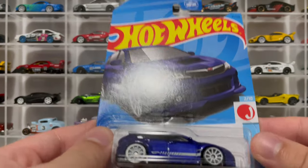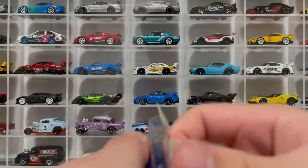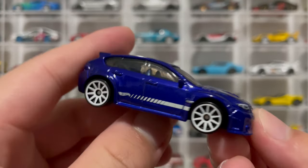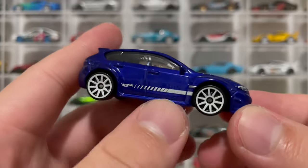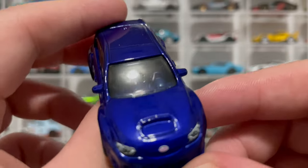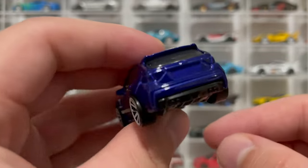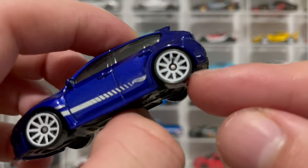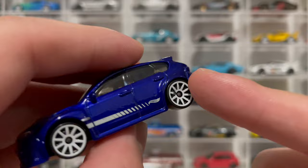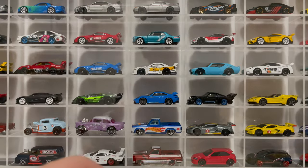Here is the Subaru WRX STI. I love the blue on here - the white accents of the wheels and the stripe on the side make this blue really pop. Check out the hood headlights. No taillights - oh dang, my wheels kind of got messed up here, some of the paint chipped off. That kind of sucks, but this thing is fire.